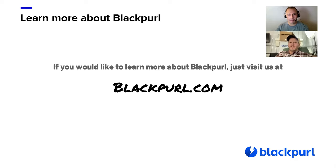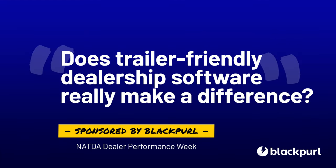Anyone that's looking for a DMS system, do your due diligence before you say yes. Thank you.